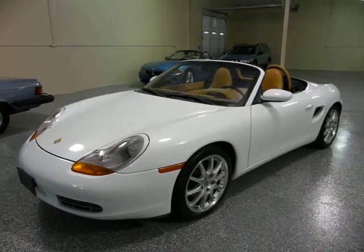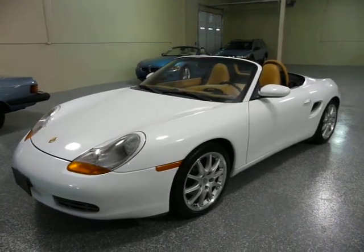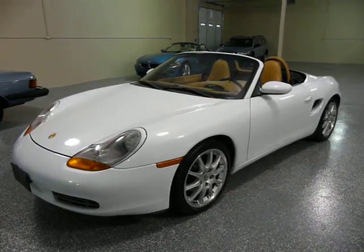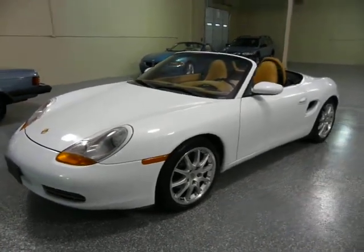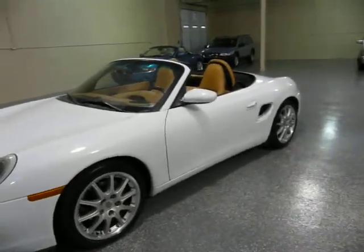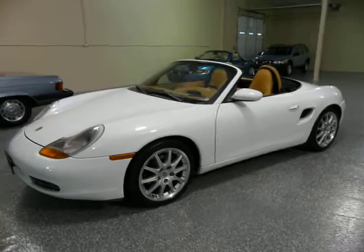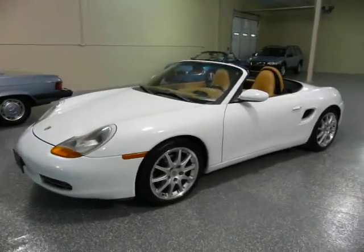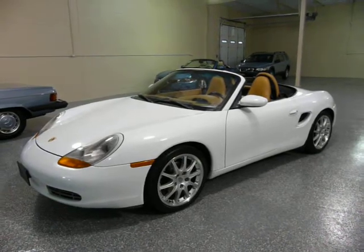Hello, this is Jeff. This is a 1999 Porsche Boxster. Obviously it's white and it has tan leather interior. It's a five-speed stick shift. It has only 59,000 miles on it.